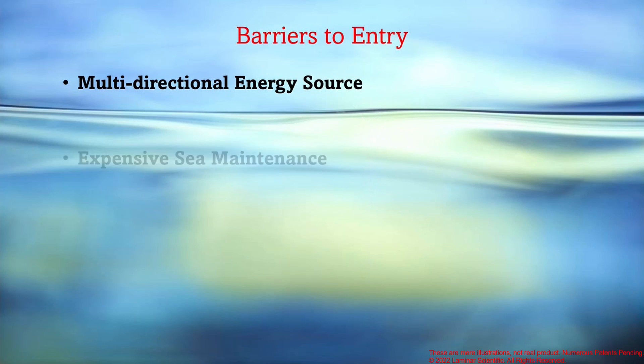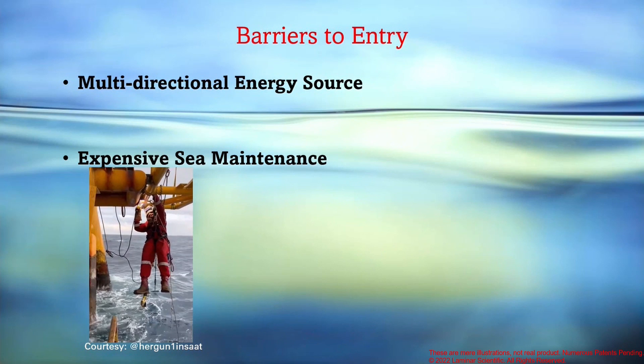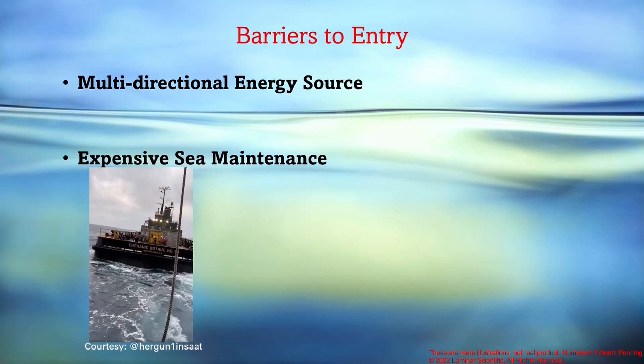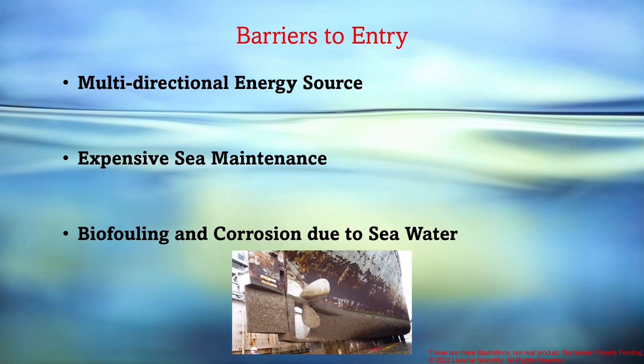Next is the complexity and cost of maintenance — you can see in this video a rather extreme case. The final barrier is biofouling and corrosion due to seawater, which starts to deteriorate your system pretty fast.